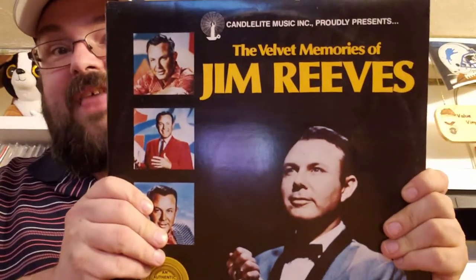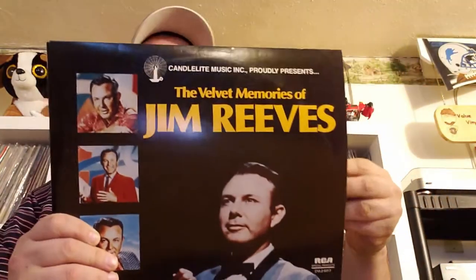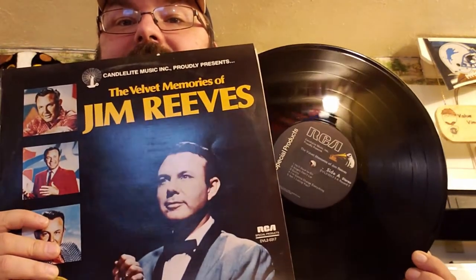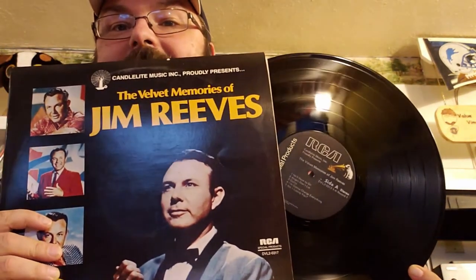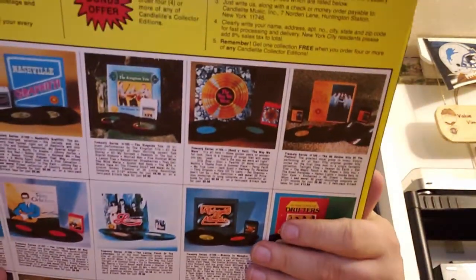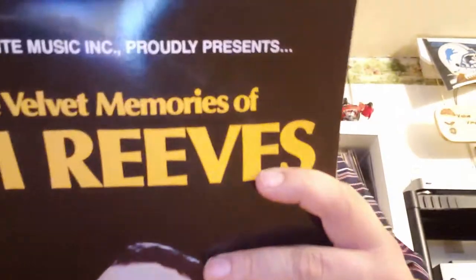Guys, I got something for my collection! Candlelight Music presents 'The Velvet Memories of Jim Reeves' — two-record set, RCA non-Dynaflex. Look at the condition — look at that reflection. That's almost perfect; there's maybe a little bit of dust. Beautiful 'as seen on TV' offer. And this might count as the yellow for my Jim Reeves rainbow — I'm going to complete it.